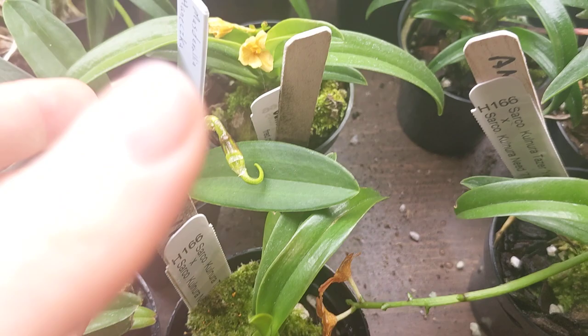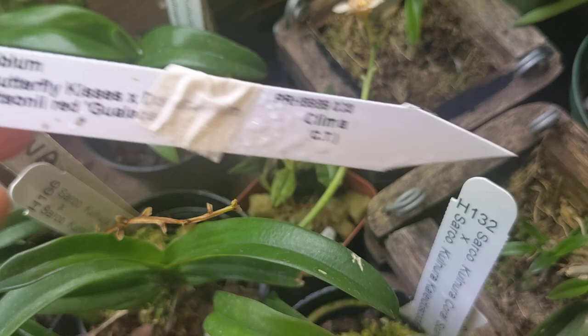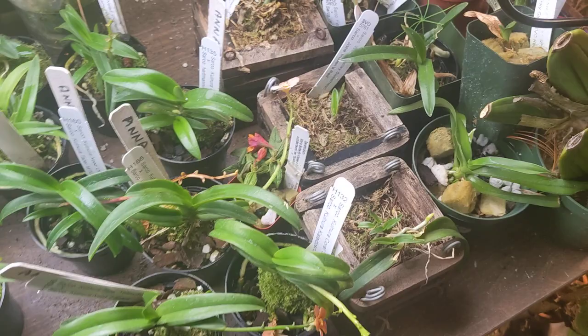That's about it. Thanks for watching — my basement growing orchids. When stuff comes into bloom, I'll try to share it with you. Oh, and I don't know what the heck I'm doing with this. I got this from Ecuagenera. I don't know — I think it's gonna die. We'll see.